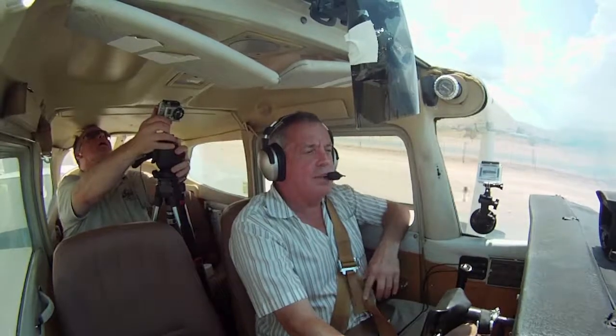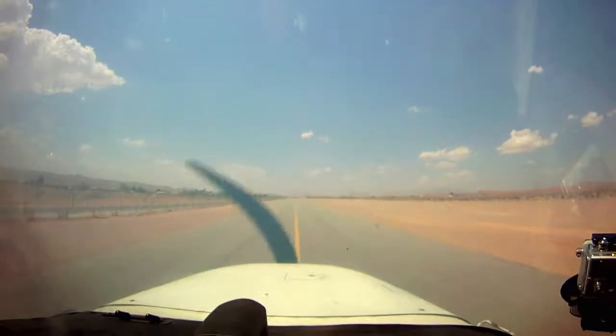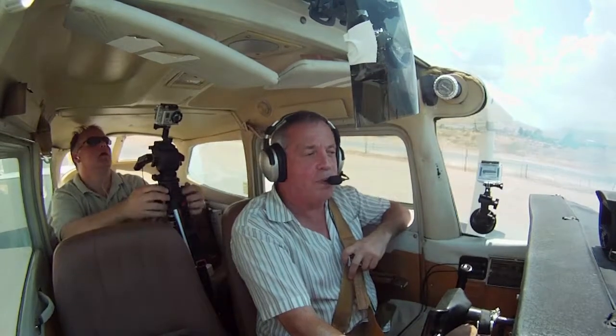Unfortunately, people have their license. They learn in airports that don't get wind, and then they fly to airports that have a lot of wind. It can get pretty dicey sometimes. I'm based in Bullhead City, where it's windy all the time.